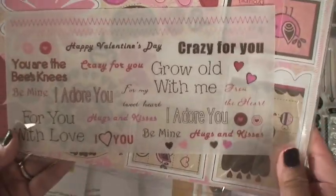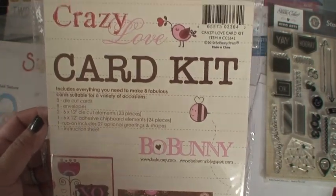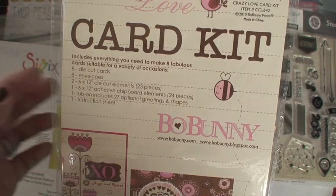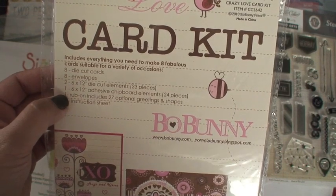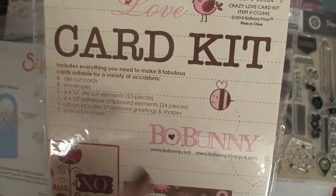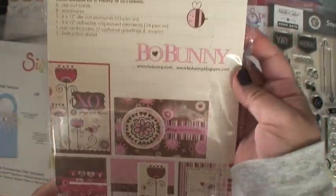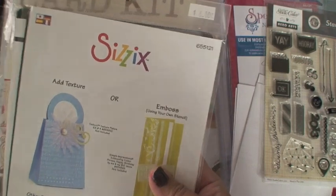She also gave me a free gift — a card kit! It's called the Bull Bunny card kit, 'Crazy Love.' I didn't even look at it before now. In this kit there are eight die-cut cards, eight envelopes, two 6x12 die-cut element sheets with 23 pieces, a 6x12 adhesive chipboard element with 24 pieces, a rub-on with 27 greetings, and one instruction sheet. I love it — I think I'll use it for Valentine's Day if my daughter doesn't steal it first.